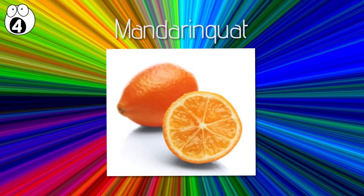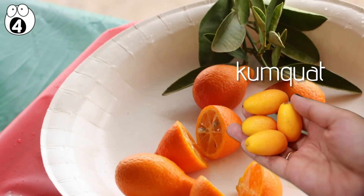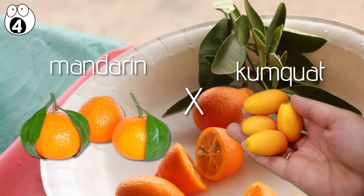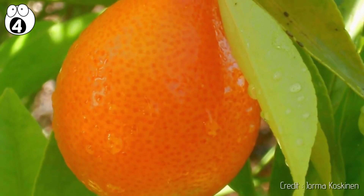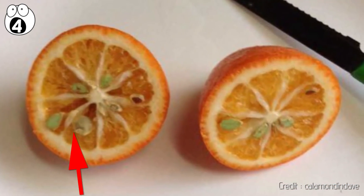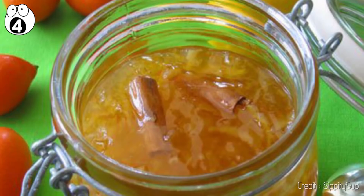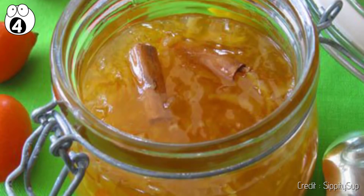Number four: mandarin quat. Mandarin quat doesn't just roll off the tongue like kumquat, but it is a combination of the mandarin and kumquat. Like the latter, the entire fruit can be eaten, peel and all. However, the rind is crunchier and the fruit has a lot of small seeds. With their sweet flavor, they can be eaten raw or cooked in sauces, purees, and preservatives.